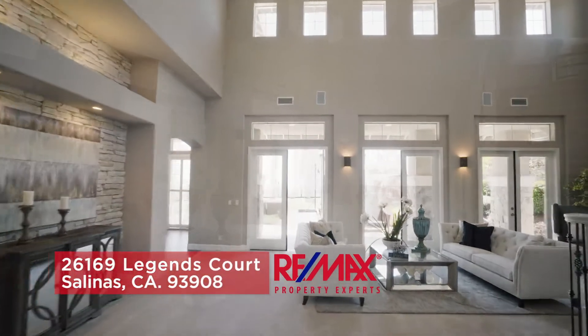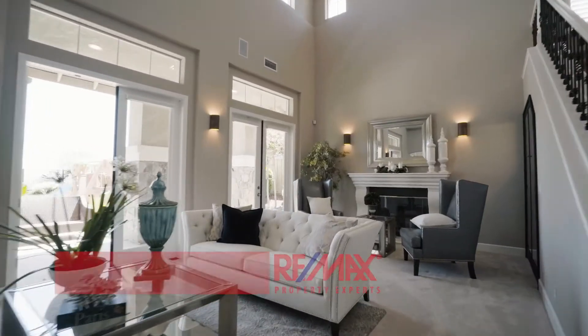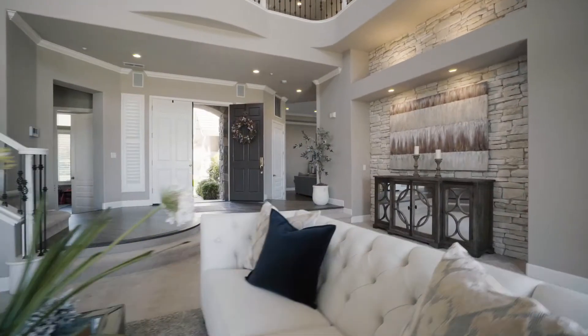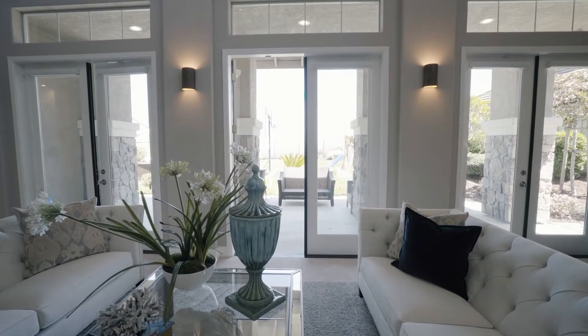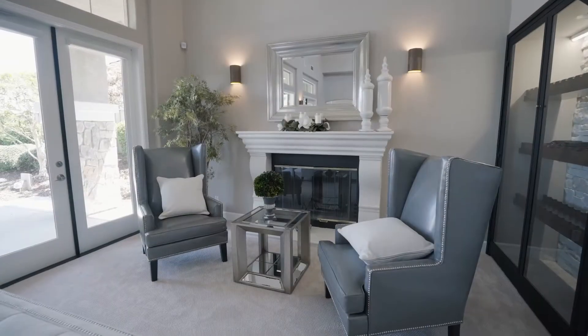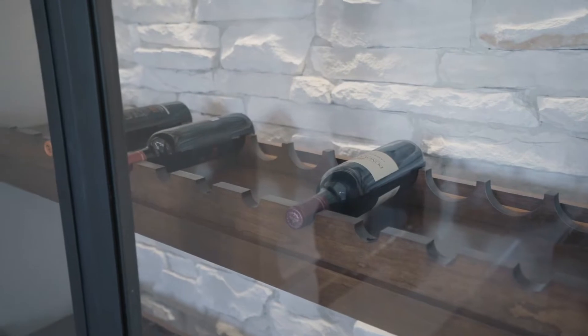As soon as you walk into this beautiful newly remodeled home, you will fall in love. The main double door entrance opens up to the formal living room with three large glass French doors. The natural light welcomes you into this lovely remodeled home with a built-in wine rack with custom double doors.